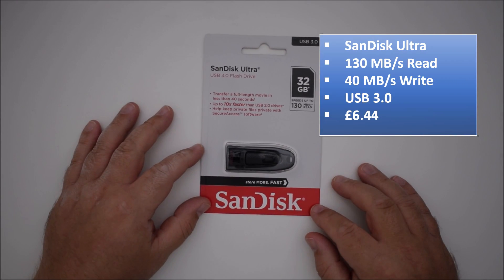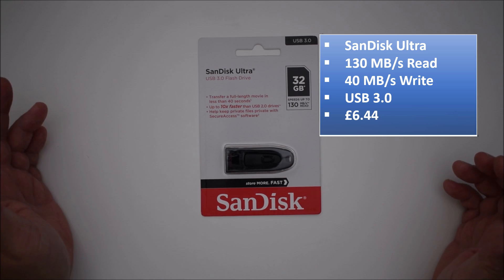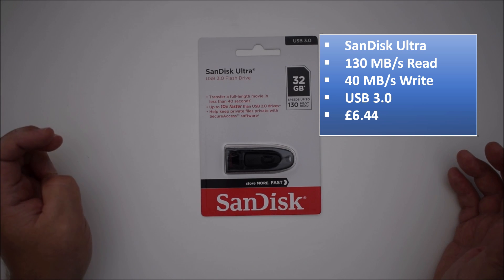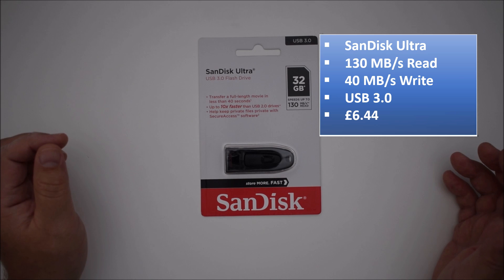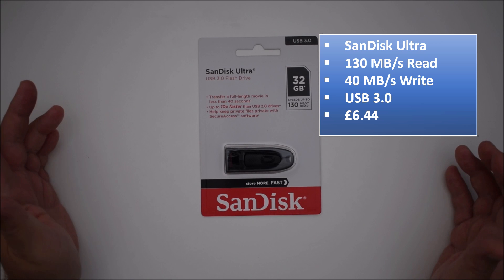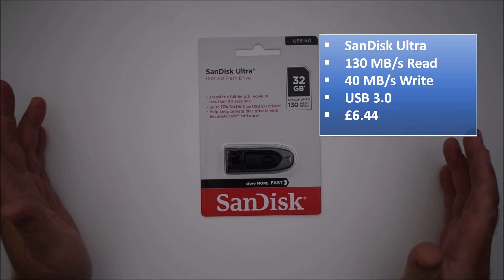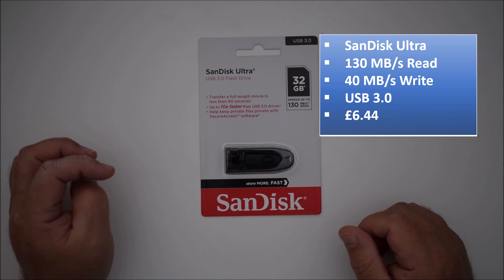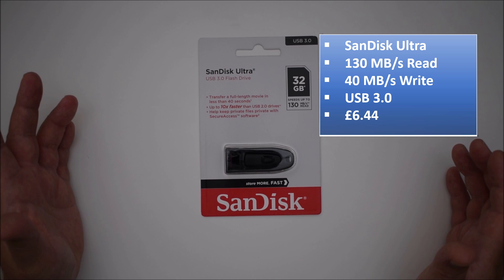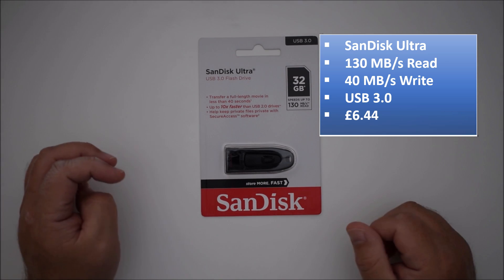Finally, we have the SanDisk Ultra, which is a USB 3.0 flash drive, and I paid £6.44 for this. The manufacturer's claims are 130 megabytes per second read speed and 40 megabytes per second write. Like the Kingston, it'll be interesting to see what this does. Those are the five drives — I'm going to open them up, get the software going, and then we'll see what figures come out in the benchmarks.